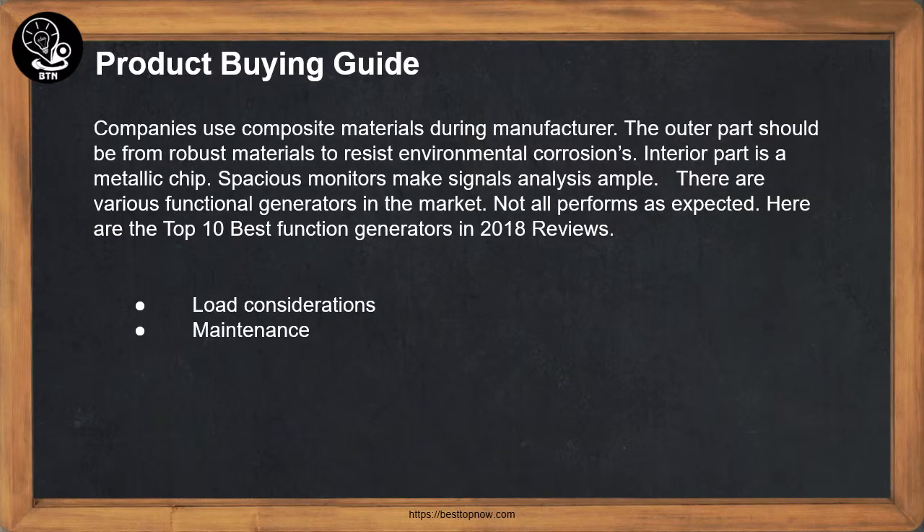Product Buying Guide: Companies use composite materials during manufacture. The outer part should be from robust materials to resist environmental corrosions. The interior part is a metallic chip. There are various function generators in the market; not all perform as expected. Here are the top 8 best function generators in 2018 reviews.